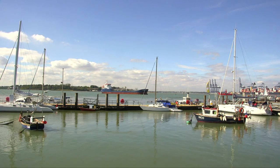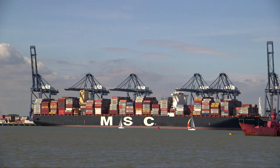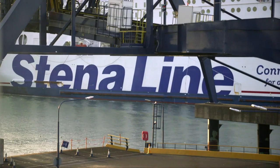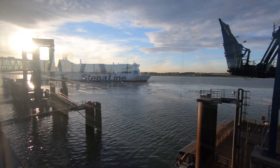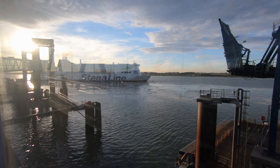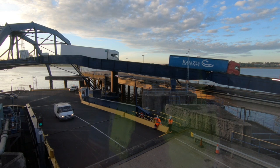Harwich has been a hub of shipping and seafaring for centuries. Stena Line has sailed here since 1990. The Stena Britannica goes to the Hook of Holland daily. So what lies beneath its surface?